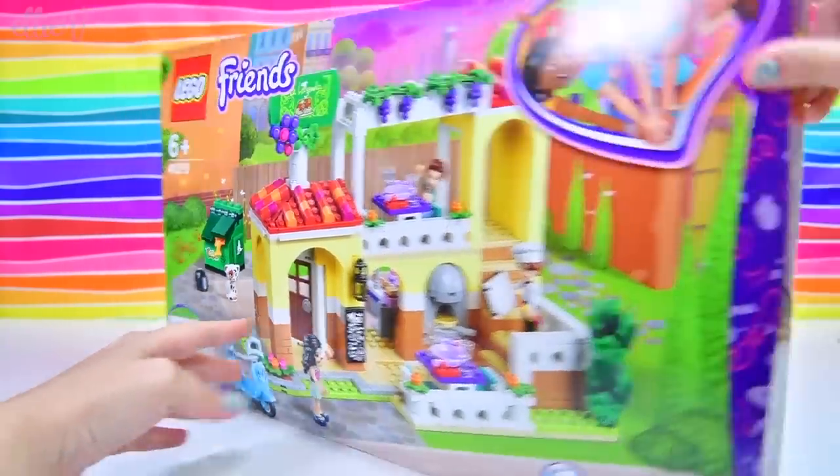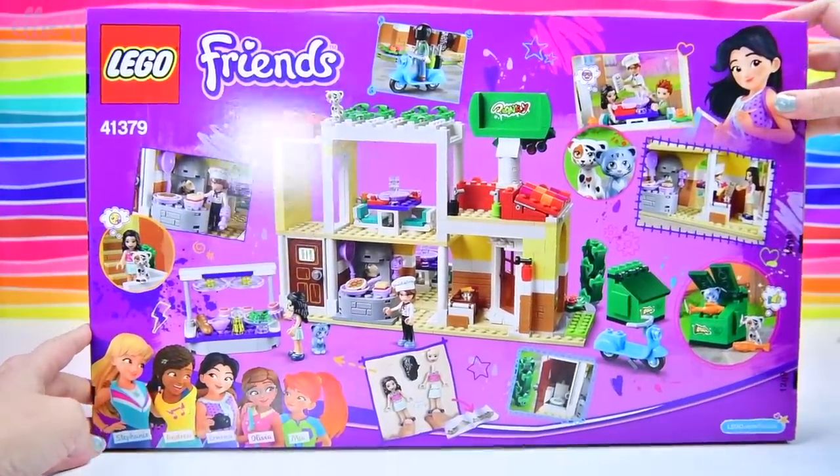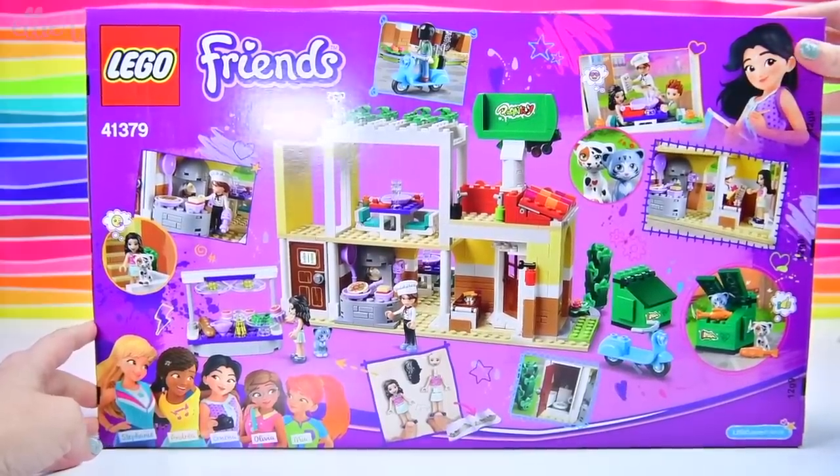This one is the Heartlake City Restaurant — that's its title, but it's obviously a themed Italian restaurant. Look at the little kiddies — there's two kiddies in this set!